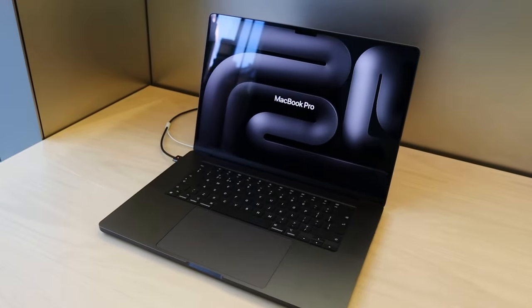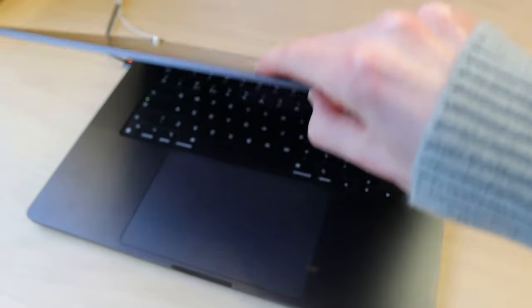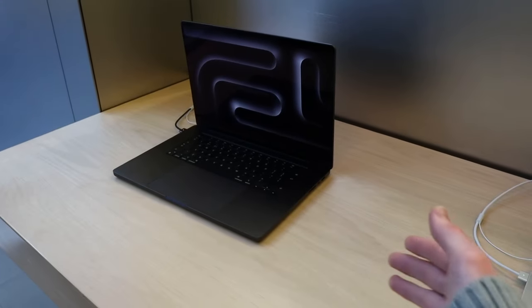So here is the MacBook Pro that we're going for. This is the space black one. It looks so nice, absolutely love it. I actually have one that is like the space gray, but this one just looks amazing.